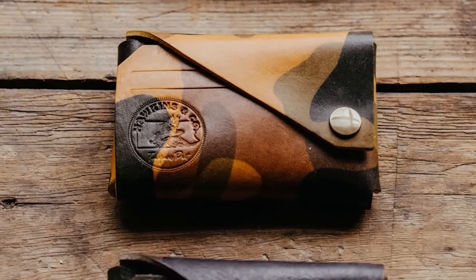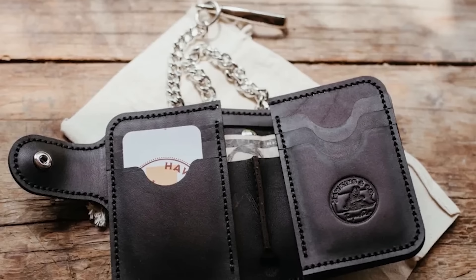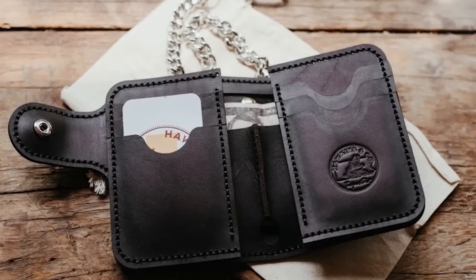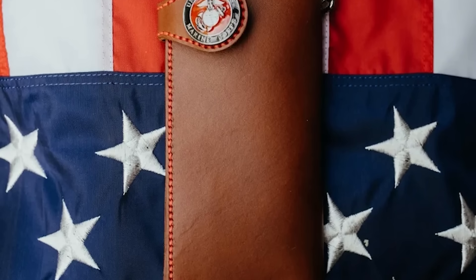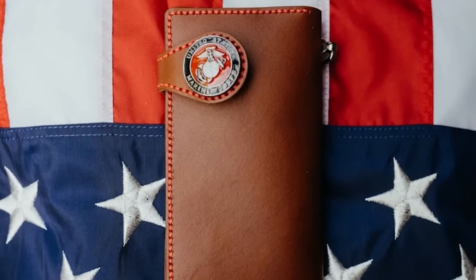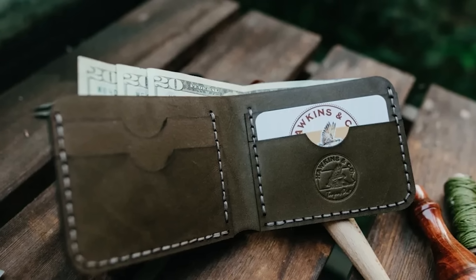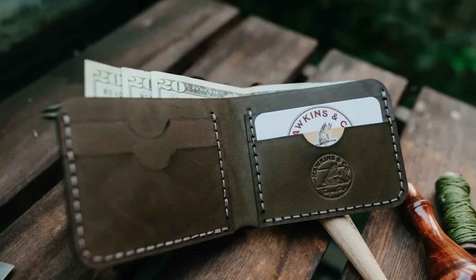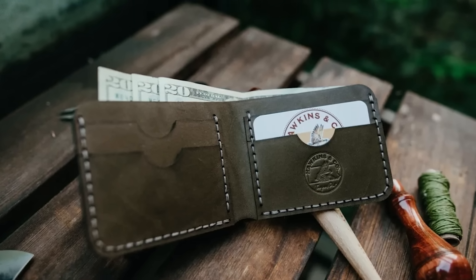This episode is brought to you by Hawkins & Company. Everything today is soulless and mass-produced, but not the wallets from Hawkins & Company. They're hand-stitched in the United States from some of the finest locally produced leather and come in a variety of styles and configurations. I carry the bi-fold wallet daily, but they also have trucker and biker-style wallets available. Use code COUNTERPOINTS at checkout and get 15% off your order. Get a wallet that's manly, rugged, and refined, all at the same time.